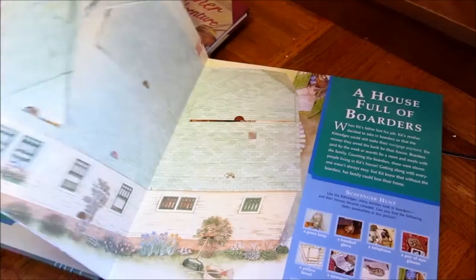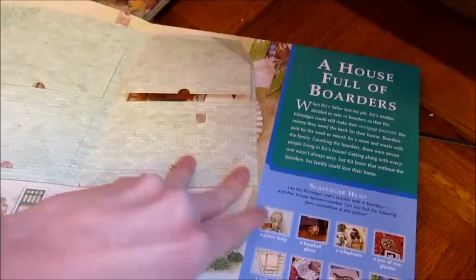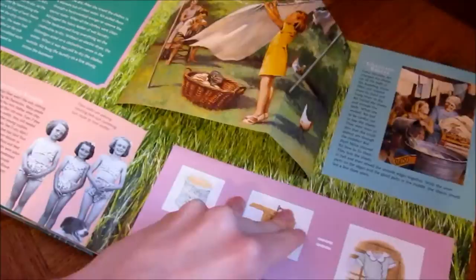Next we have Kit's World — my friend got this for me. The cover I love how it can move back and forth between it. But this book is a flat book and just an interactive kind of book. It has a lot of information about the Great Depression and a lot of history.